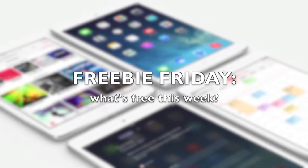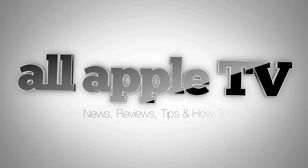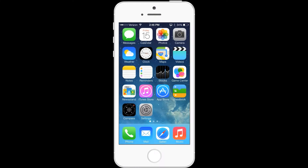It's Freebie Friday. I've got some cool stuff for you. So let's start with music — what's free this week?